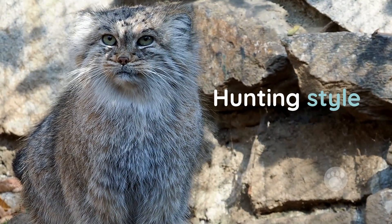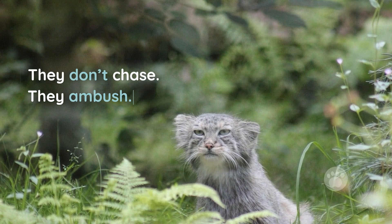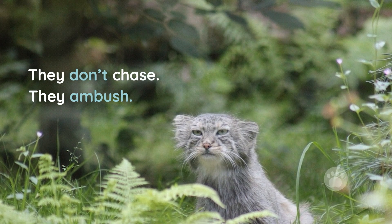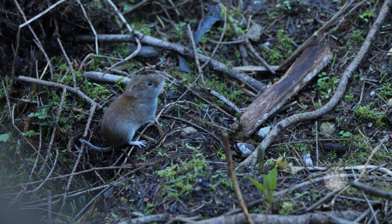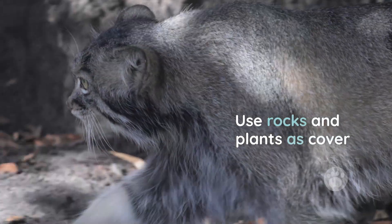Fifth, hunting style. These cats don't chase down their prey — they rely on ambush. Their diet includes small rodents like pikas and voles. They often wait quietly near burrows, using rocks and vegetation for cover.